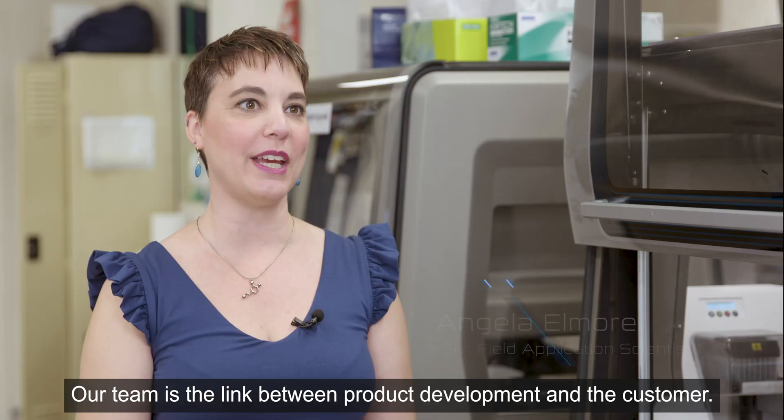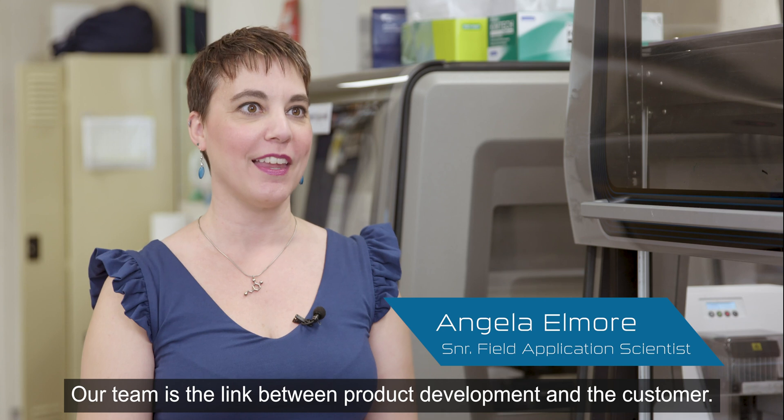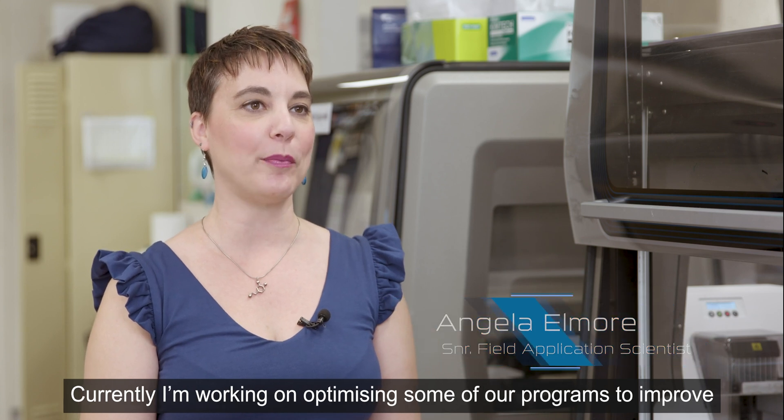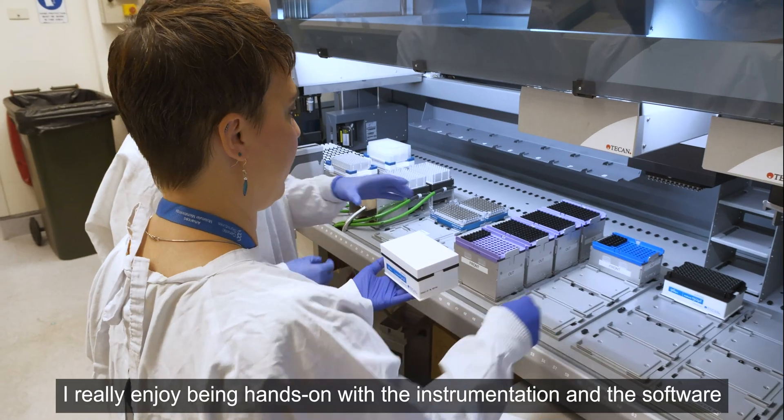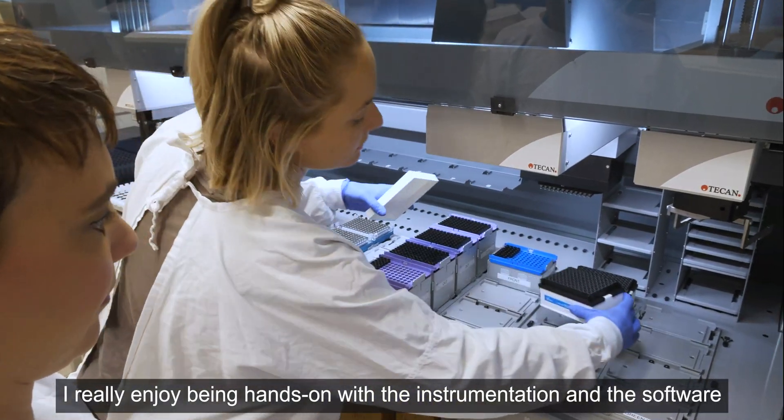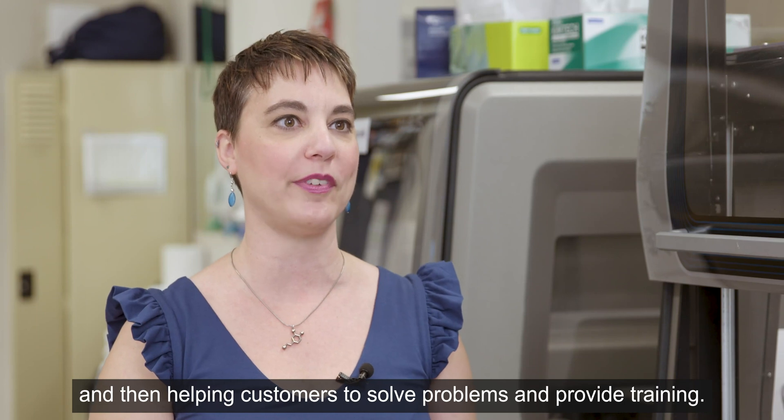Our team is the link between product development and the customer. Currently I'm working on optimizing some of our programs to improve the customer experience with our assays. I really enjoy being hands-on with the instrumentation and the software, and then helping customers to solve problems and provide training.